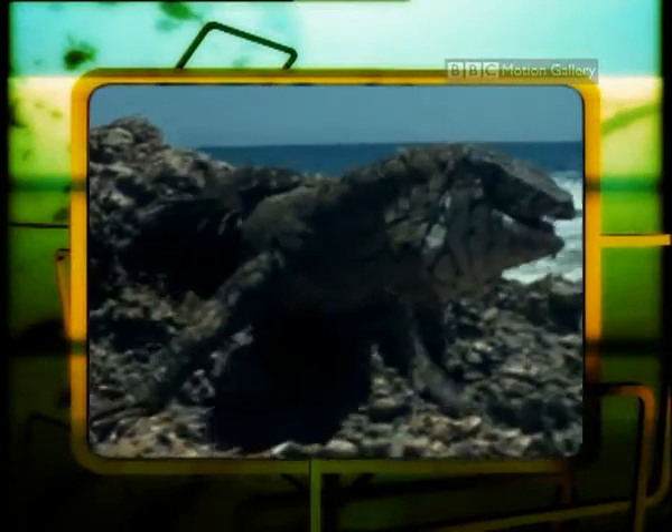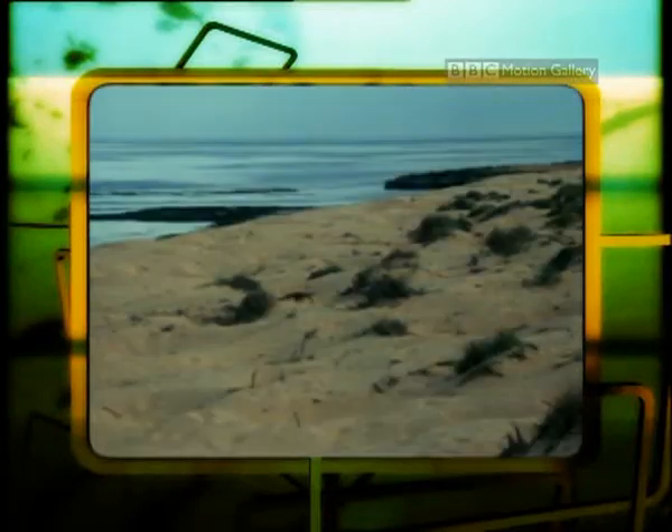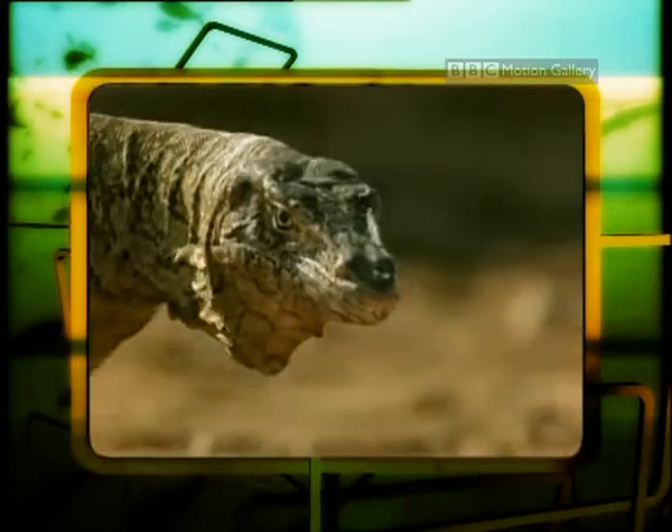This is a Perenti, found in Australia. He's doing a bit of beachcombing on Barrow Island. But what for? We'll tell you after the break.